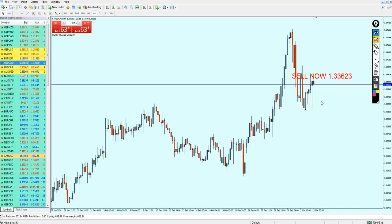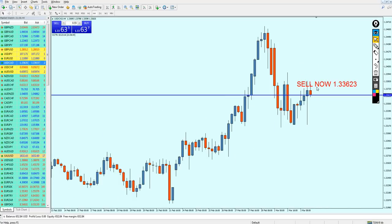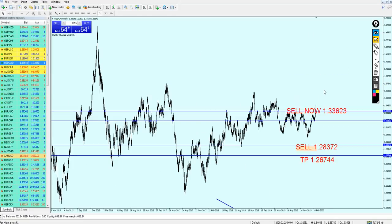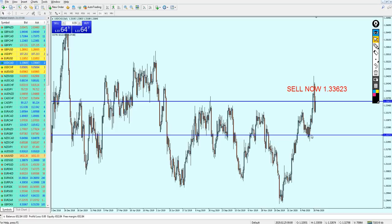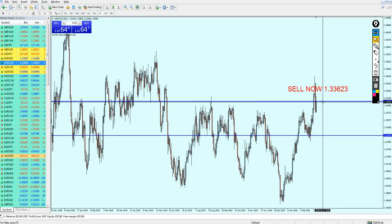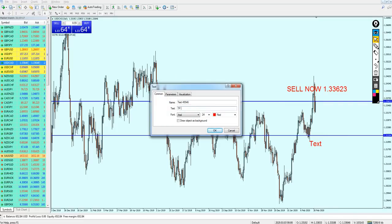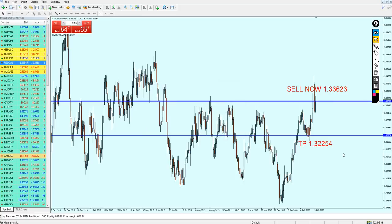The reversal has already started, and this bearish candle is really strong — I trust it a lot. The pair is going to fall down after creating this candle. The take profit level is set at the previous support level. Looking at the daily candles, this is confirmed. We're looking for about 130 pips of profit, with take profit at 1.32225.